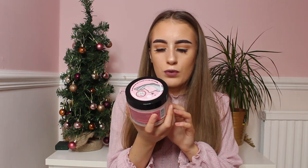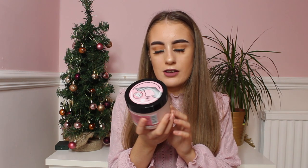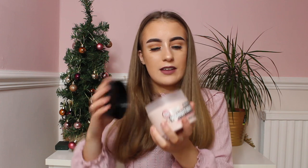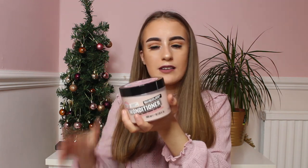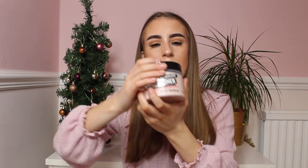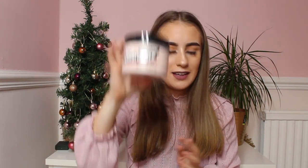I then have a 300ml of the Ronditioner Intensive Conditioning Hair Mask. It's basically like a conditioning hair mask for your hair. This smells of the original pink scent again and it looks really nice. I can't currently use this on my hair, but it will be perfect if you use a lot of heat on your hair — it'll make your hair all nice, smooth and soft again. Can't wait to use this.